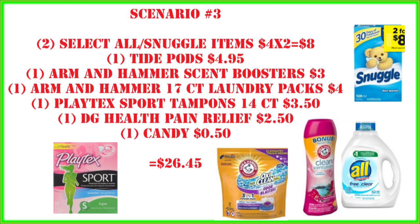For scenario number three, we're going to grab more all and/or snuggle items — whatever you need for yourself or your stockpile. Scan these items in your Dollar General app because these digital coupons can be finicky and one cent items might not be included. Also grab one Tide Pods for $4.95, one Arm & Hammer scent booster, one Arm & Hammer 17-count laundry packs, one Playtex 14-count tampons, the Dollar General pain relief for $2.50, and a candy or dollar aisle item of your choice.